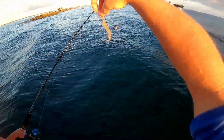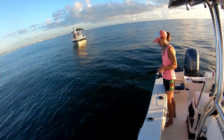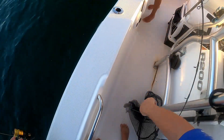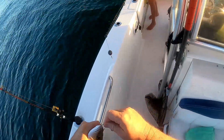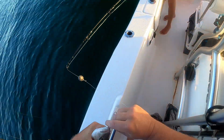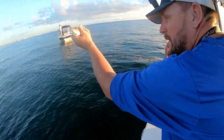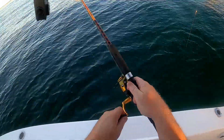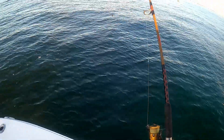Hooking Kim up with some shrimp on a 2/0 circle hook, let's send it down. Kim's hooked up — whoops, Kim's on our first mangrove already! See what we got here... he jumped down on the thing. Looks a little small, we'll just let him go. He's a little small — probably just ate my shrimp.